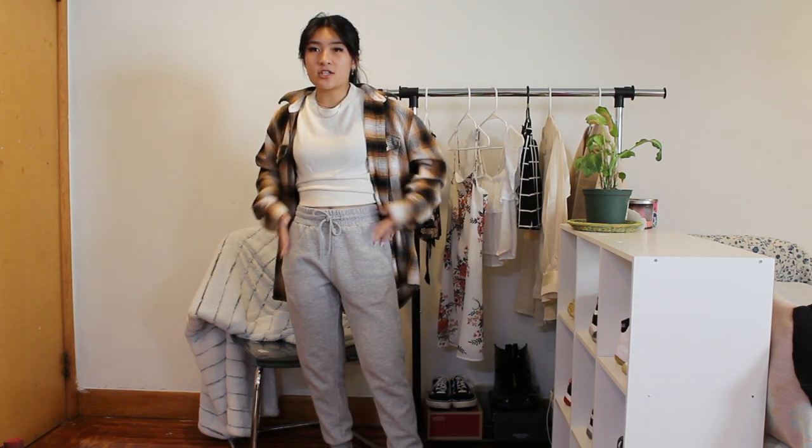Outfit number one: I have this flannel from American Eagle, a white crop top — I don't know where this is from, but you can get a really basic one at H&M for like $2. These are H&M men's sweatpants, and I have a pair of Nikes on. This is a more casual, chilly night kind of outfit. I live in the Northeast, so it gets pretty cold — this is springtime weather.